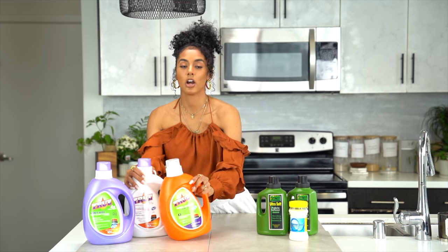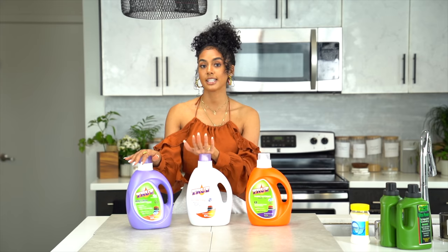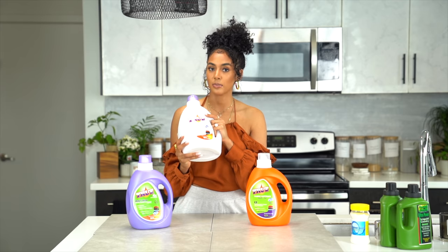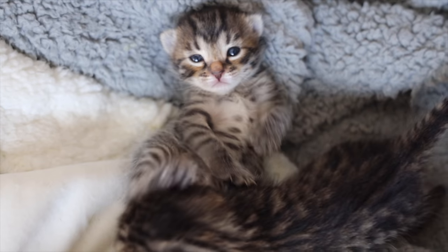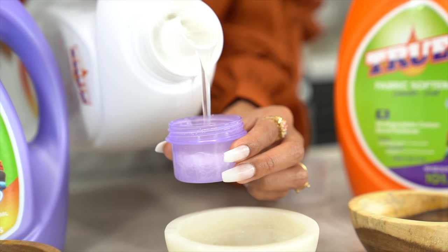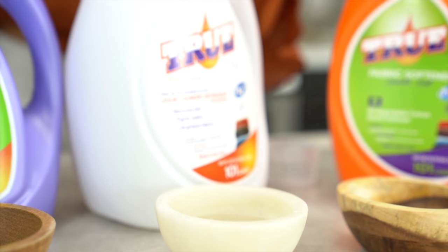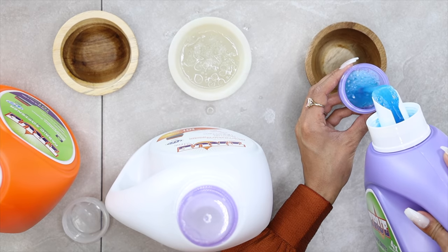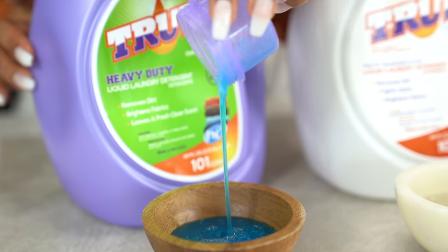I'm going to start off by talking about the True products. I have three different products here: this one is a fabric softener, this is a clear detergent, and then this is a heavy duty detergent. I haven't used any of these products yet, so this is going to be kind of a see-as-we-go situation. I really like this because I do have pets and new babies in the house. This is fragrance free, it's also great for sensitive skin, and it's going to be good for my animals. The heavy duty one is four times concentrated — it removes dirt, brightens fabric, and leaves a fresh clean scent.